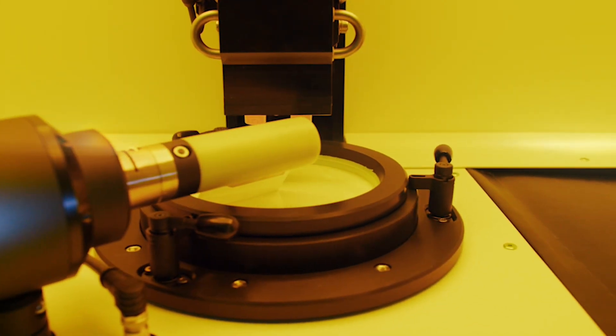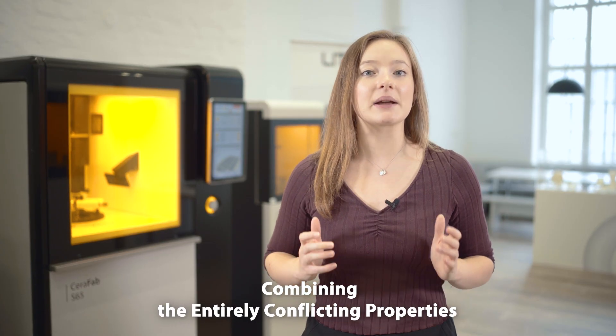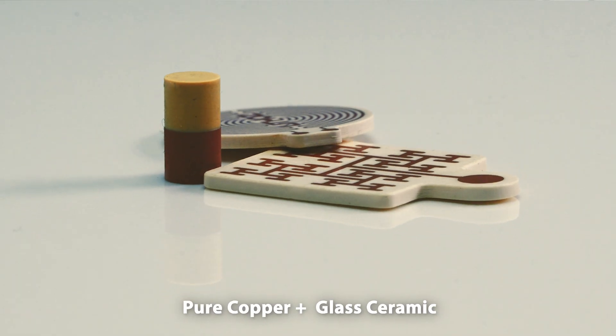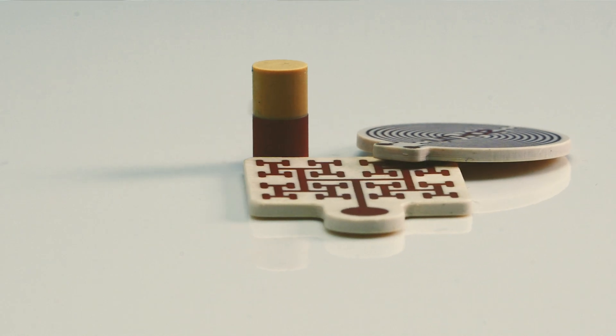Whoever works with this printer will play a major role in shaping the future of the ceramic industry. Imagine combining the entirely conflicting properties of two materials — such as ceramic and metal — in a single multi-functional component with freely definable grading. Wouldn't this make it possible to shape the future of industry like never before? The unique Lithoz technology allows exactly that.